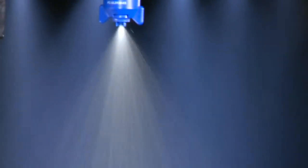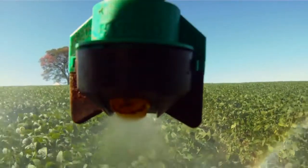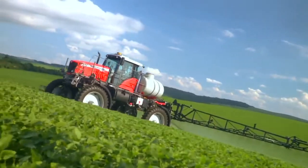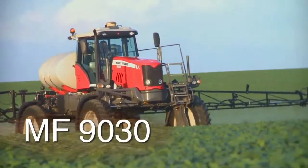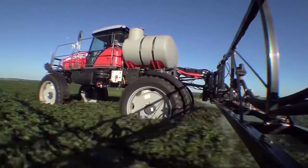It all comes down to a small drop — the drop of protection, efficiency, the drop that guarantees productivity. Massey Ferguson is proud to present the MF9030, the cutting edge sprayer that will ensure your farm's productivity for years to come.